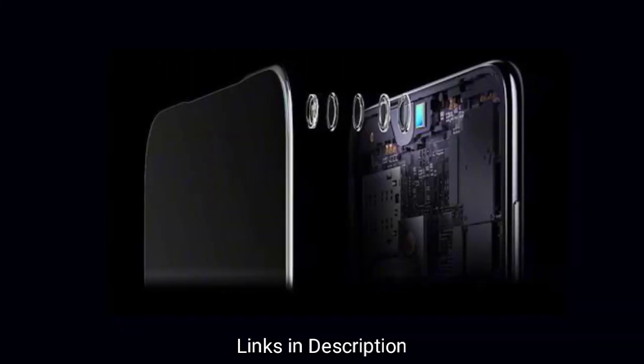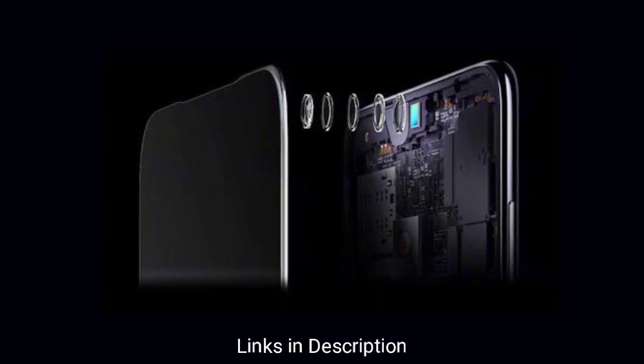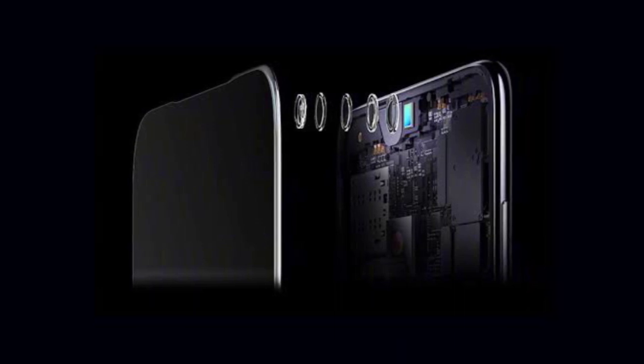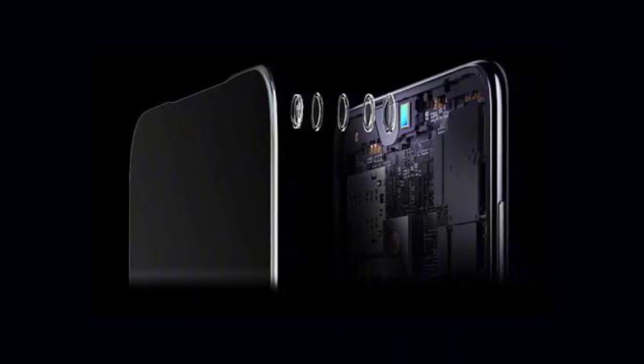This phone will create a huge hype with this latest technology. That's all about the under-display camera technology from MI.